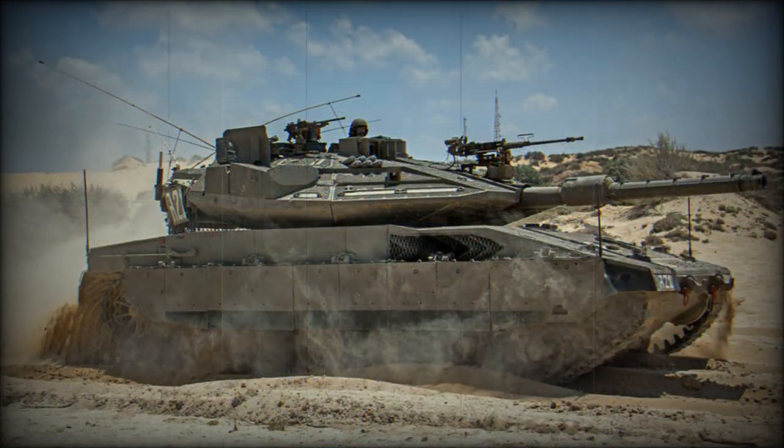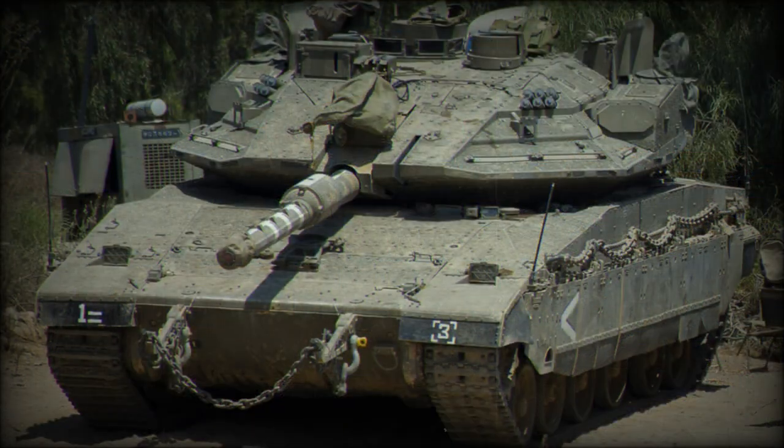The Trophy is an Israeli-developed hard-kill protection system for armored vehicles. It detects and intercepts incoming anti-tank rockets and anti-tank guided missiles by firing a shotgun-like blast within a few meters of the tank, destroying incoming rockets and missiles before they have a chance of hitting. Furthermore, the Trophy system reportedly identifies the firing location and allows engagement of anti-tank teams.